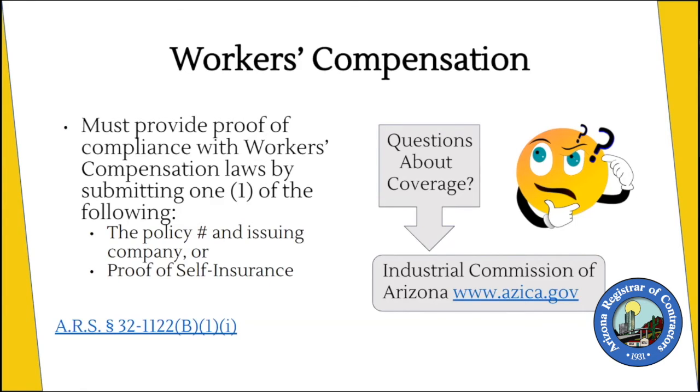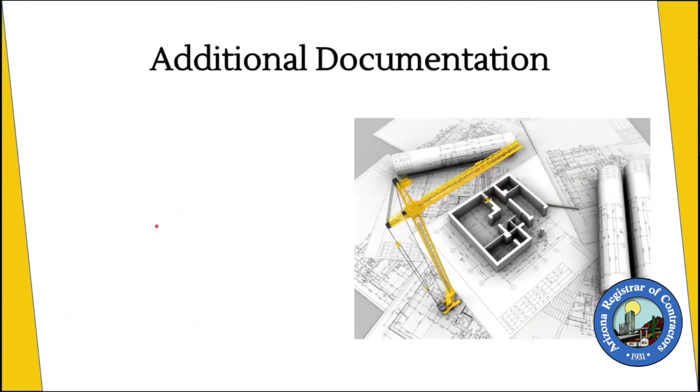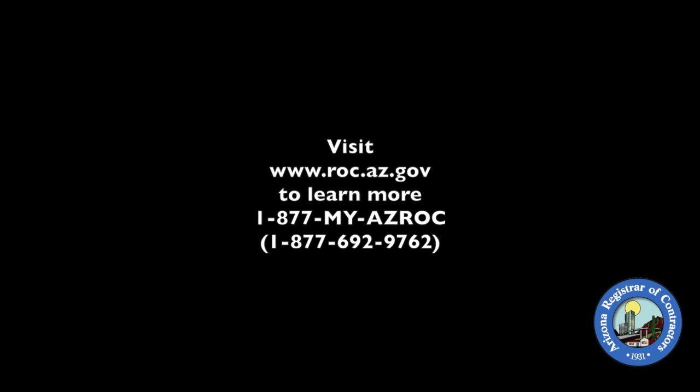If you have questions about that, or if you think you should be exempt but it's not one of the ones stated on our application, you'd reach out to the Industrial Commission of Arizona to discuss that with them. We worked with the Industrial Commission on the language on the portal, so if it doesn't apply to you, it's best to talk to them and ask what they recommend you indicate on our application.